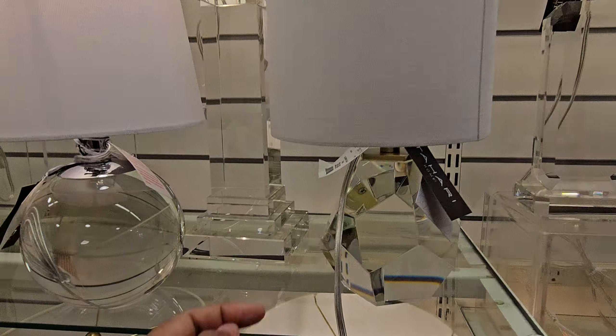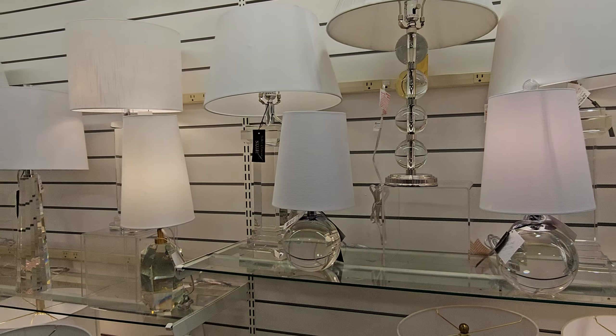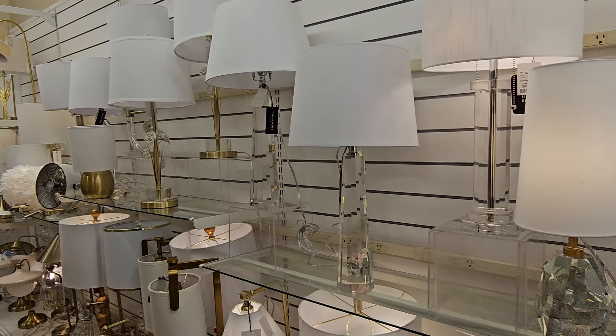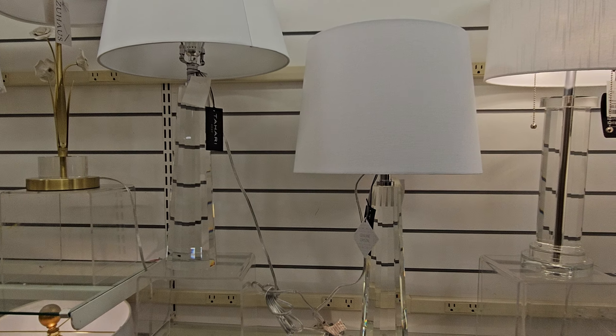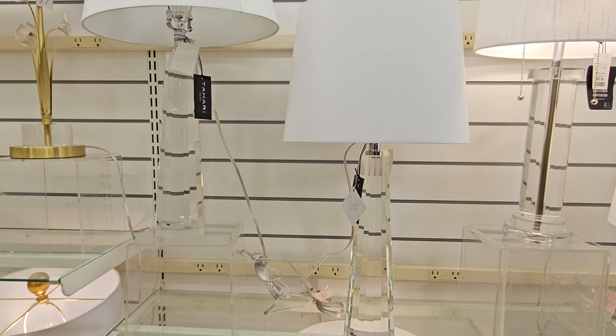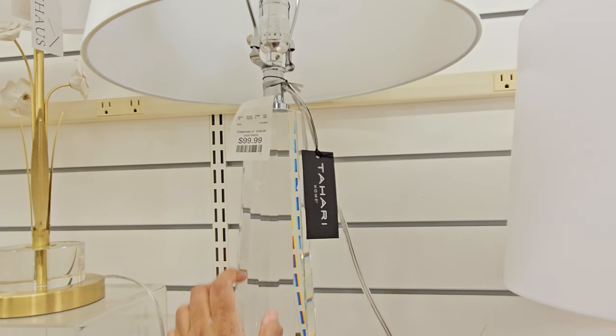This is by Tahari — $59.99. A lot of new lamps. Normally the lamp department has been kind of dry. I have more by Tahari here. It looks dark on my phone, I have no idea if it's dark or what. $100.